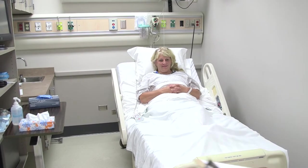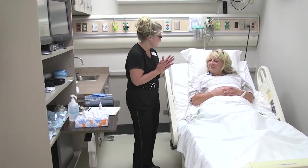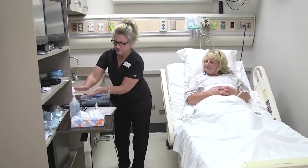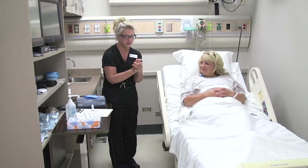Good morning, Sylvia. Hi, my name is Mary. I'm a student nurse from CVTC and I'm here to give you your eardrops. I'm just going to wash my hands really quick. And what would you like me to refer to you as? Sylvia. Very good, then that's what we'll do.